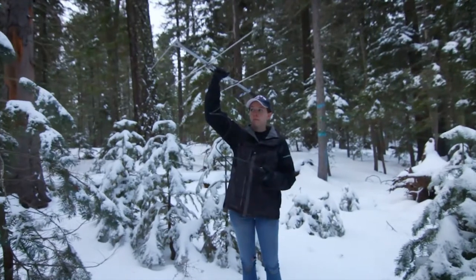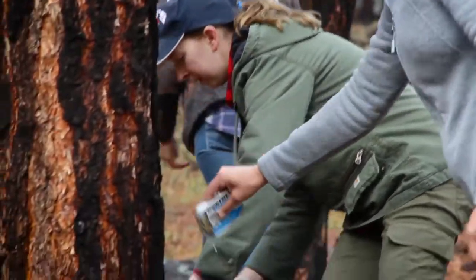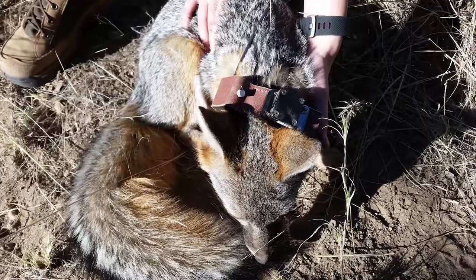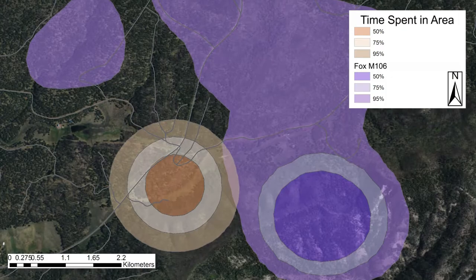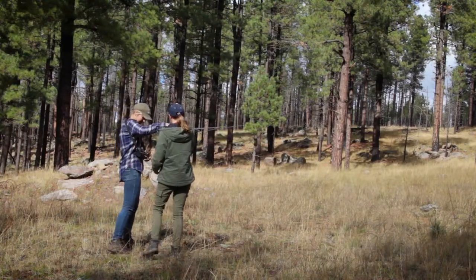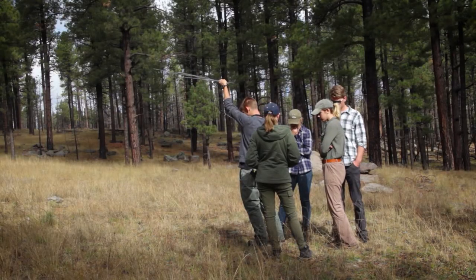The other portion of my methods is radio telemetry. We set out these really large cage traps and bait them with sardines. Once the fox goes inside, we then collar it with a GPS radio collar. That collar collects spatial data for us and stores it on the collar. Once the fox has been running around with the GPS collar for a while, we go out into the field and use the radio beacon that comes off of the GPS collar to track down the fox and retrieve the data off of the collar. This data is what we're using to understand habitat selection, movement patterns, and home range size for gray foxes.